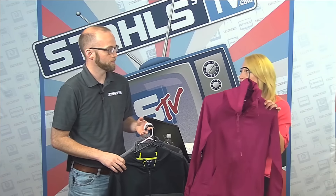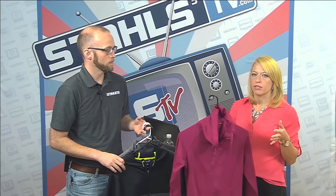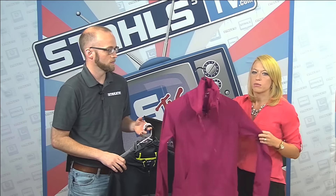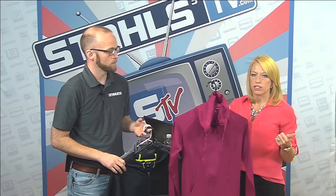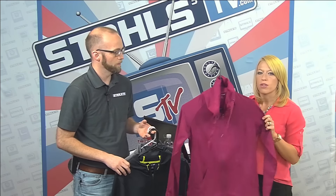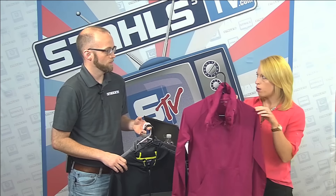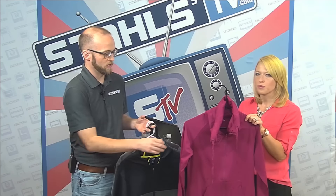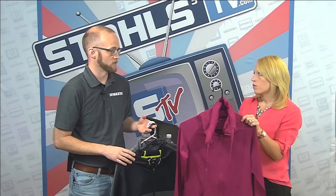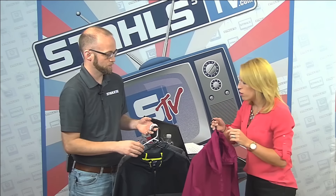This garment is performance wear, so there are challenges when decorating it. It's moisture-wicking and has a tendency to scorch under high heat, so you want to look for heat transfers that are low temperature. You want to stay away from embroidery, which is a popular method for outerwear, but with this type of poly-spandex mix it doesn't complement well because the thin, soft stretchiness could cause puckering.